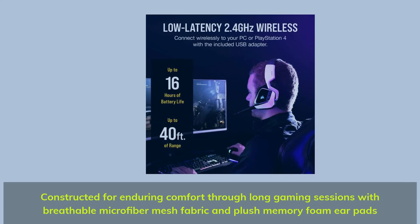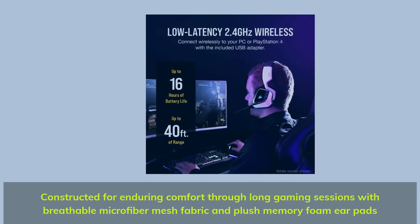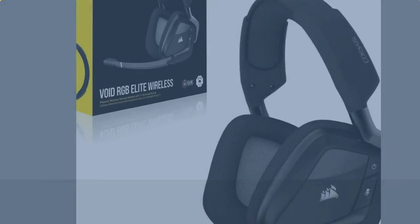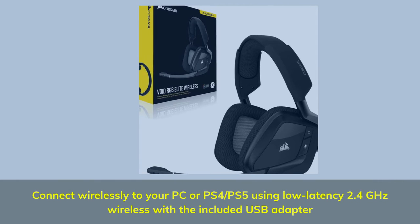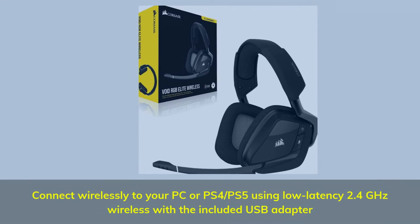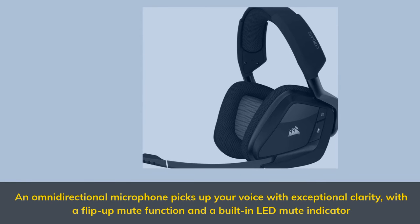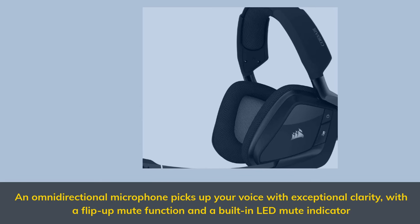Constructed for enduring comfort through long gaming sessions with breathable microfiber mesh fabric and plush memory foam ear pads. Connect wirelessly to your PC, PS4, or PS5 using low-latency 2.4 GHz wireless with the included USB adapter. An omnidirectional microphone picks up your voice with exceptional clarity, with a flip-up mute function and a built-in LED mute indicator.